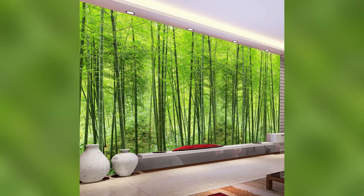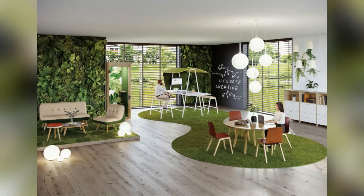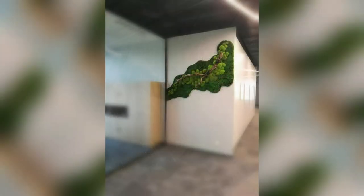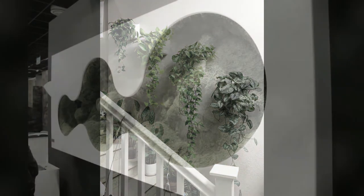If you are looking for artificial grass design, go green with these trendy artificial grass ideas. With the fast-paced lifestyle we live, there are many challenges when it comes to maintaining and growing plants. This is why artificial grass wall design has become popular. Go green is the mantra of the hour.